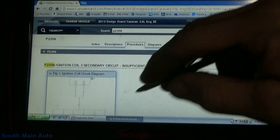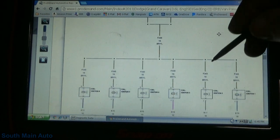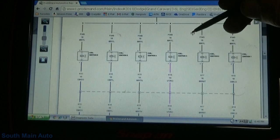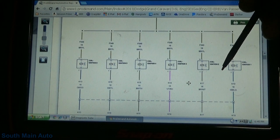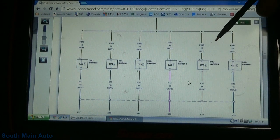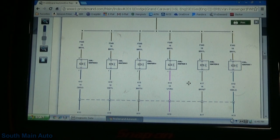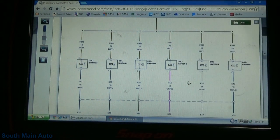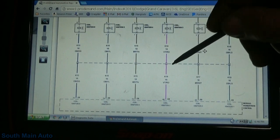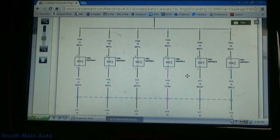The ignition coil is pretty basic — gets its power from the auto shutdown relay, and then has the coil driver from the ECM. Apparently the coils and injectors have already been swapped around by the other shop. So we're going to do some basic primary ignition coil checks — are we missing power to the coil? Did the coil burn up the driver? Do we have a bad connection somewhere? That's the direction.